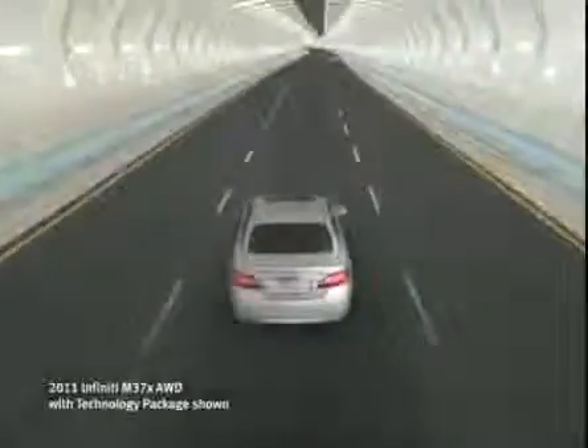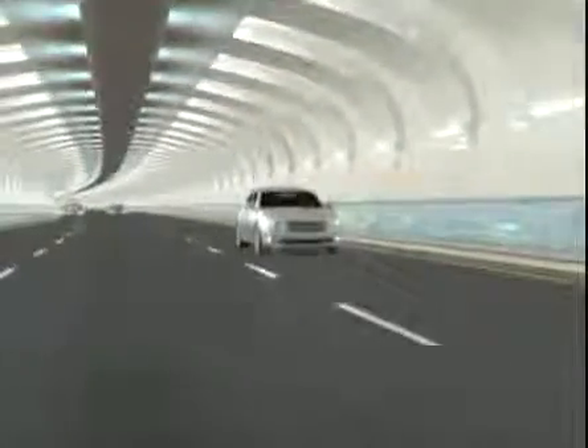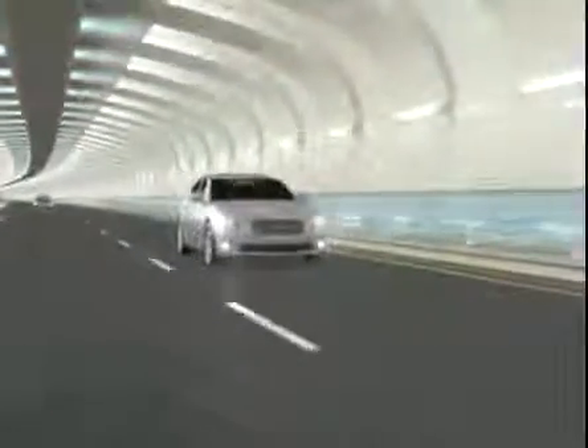At Infiniti, we anticipate that from time to time you're going to be frustrated by traffic, which is why we developed two visionary technologies that help you maintain a safe distance from the car ahead of you, transforming the reality of traffic.